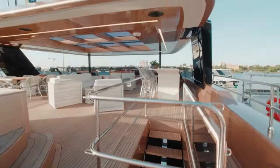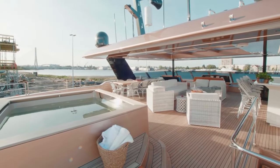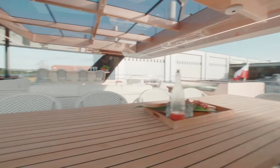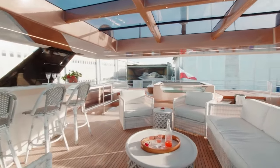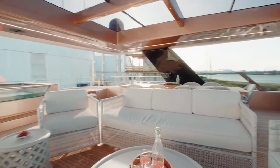Starting with exterior features, the 100 Sunreef Power boasts a spacious bridge with a wet bar, barbecue, and large dining for 10 guests. The flybridge can serve as an outdoor cinema, complete with a high-end audio system and a retractable projector screen. You can also soak in the custom jacuzzi, which is flanked by sun pads.